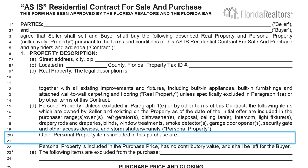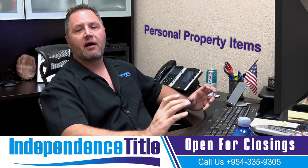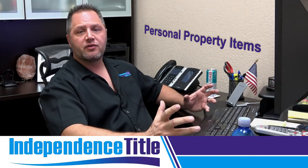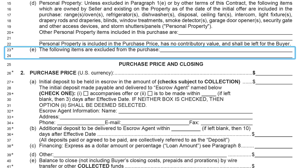Next, going down to line 20 — these are personal property items that are included in the purchase, anything listed in the MLS. Then line 23 are items excluded from the purchase price. When title companies and attorneys prepare the bill of sale, this is the section they'll reference. Remember, we need to review the contract to know what terms are outlined. Maybe a washer and dryer, or a chandelier the seller inherited — make sure you fill out both sections properly.